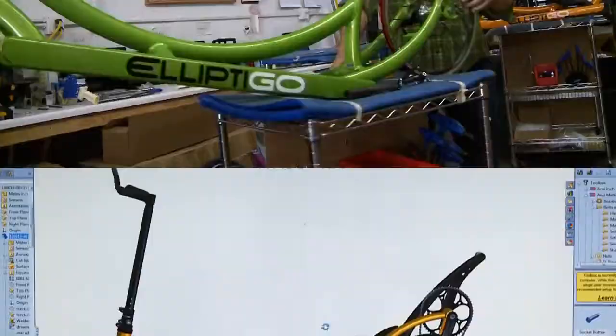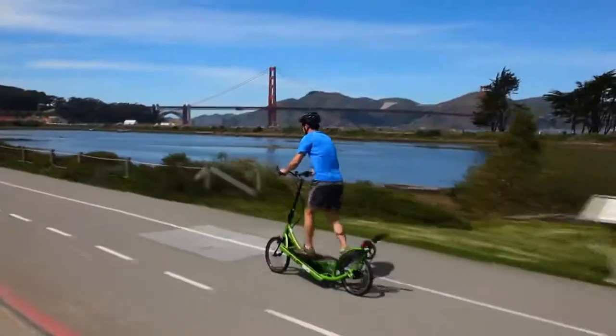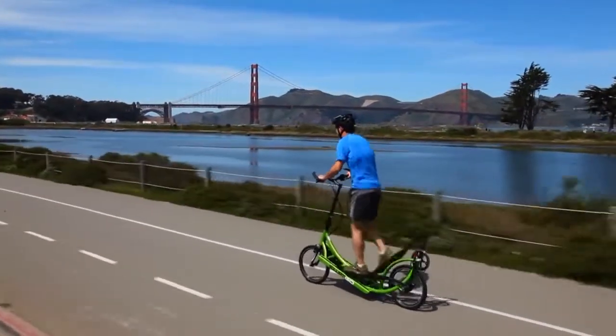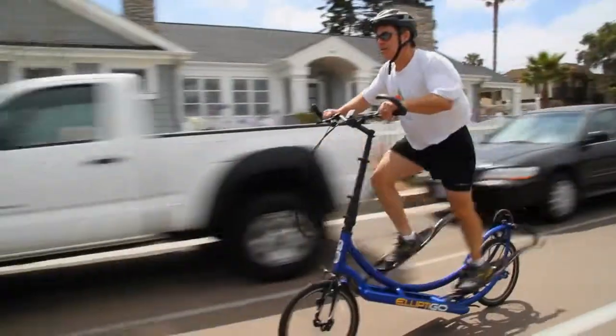We ended up with a machine that's just so much superior to what's found in the gym, because we really diagnosed the essence of running and how we could emulate it on one of these systems. We need a much longer stride length than what you typically find at the gym, and you need a much different recovery stroke. So we made those implementations into our system to make it feel much more like running.